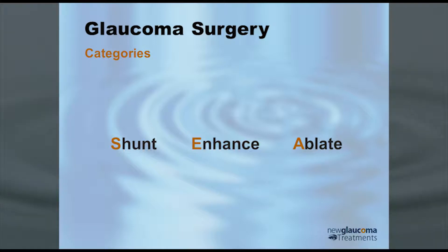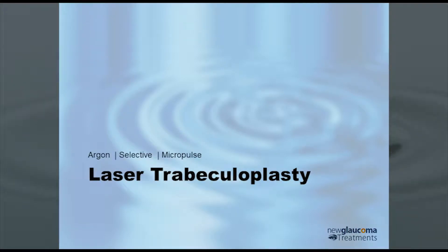Mostly when we're talking about destroying tissue, we're talking about destroying the ciliary body. Now let's look at enhancing. Laser trabeculoplasty can be split up into argon, selective, and micropulse.